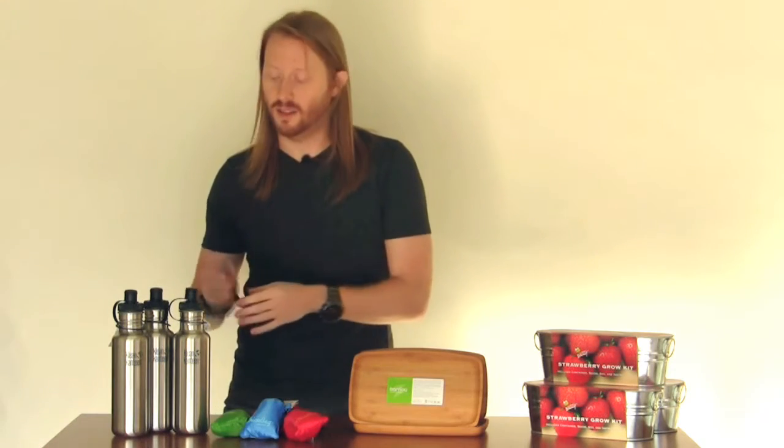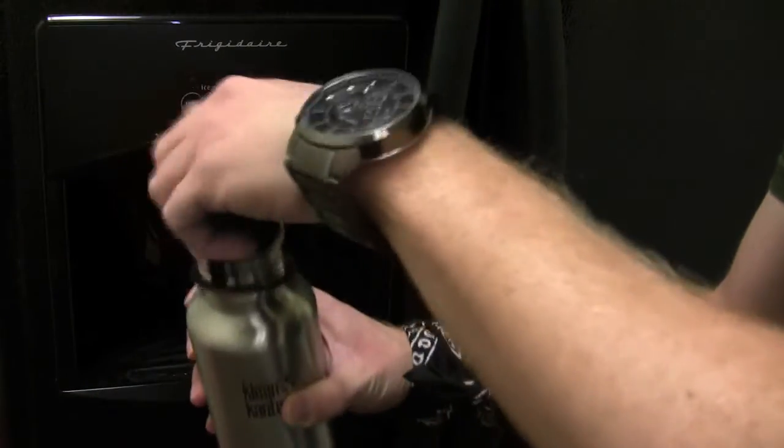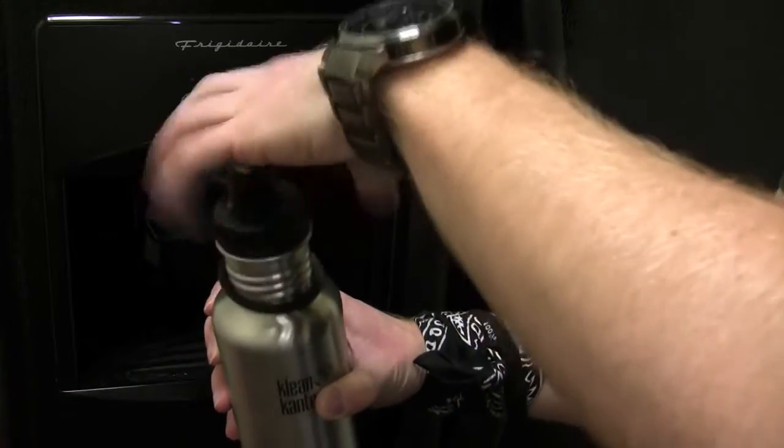The first thing we're going to talk about today is a 27 ounce stainless steel water bottle. This is awesome. It is made from stainless steel, it is dishwasher safe, it is non-leaching. It's perfect for keeping those plastic bottles out of the landfill. You fill it up, take it out with you for the day or take it to the office. Drink your stuff, take it back home — you're good to go. It makes a great gift.